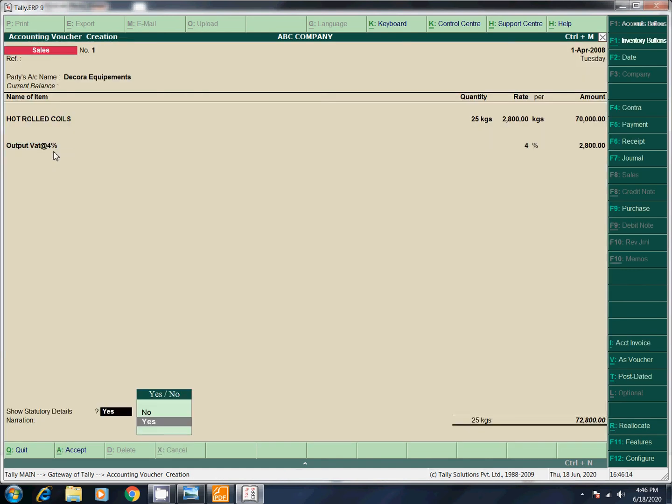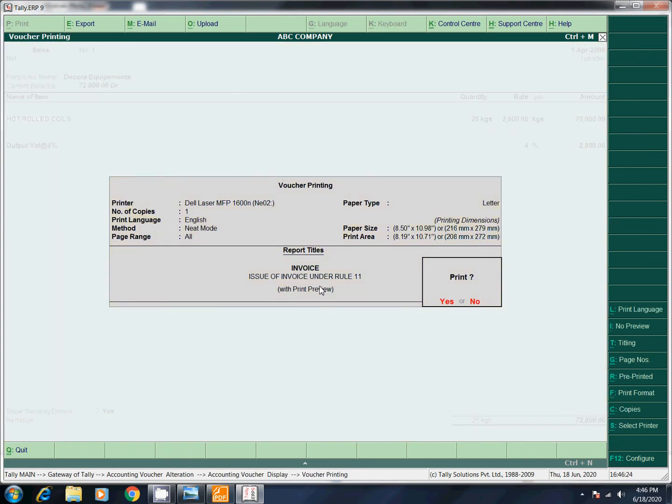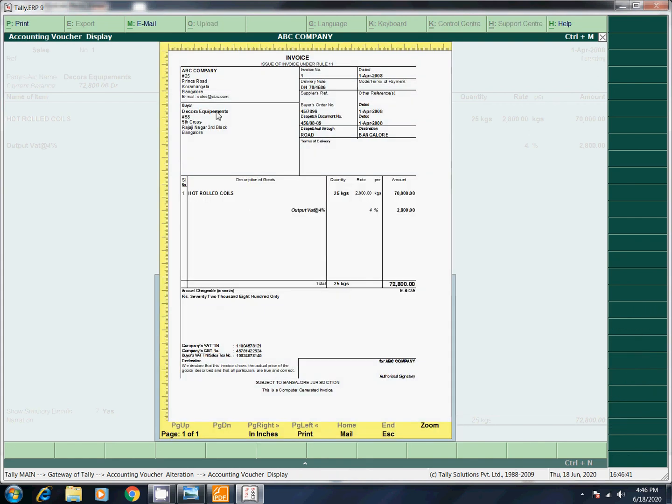Save. Save. Print. Print. Preview. Click on the preview. If you click on the preview, you will see delivery note, date, dispatch date, document number, road, etc.